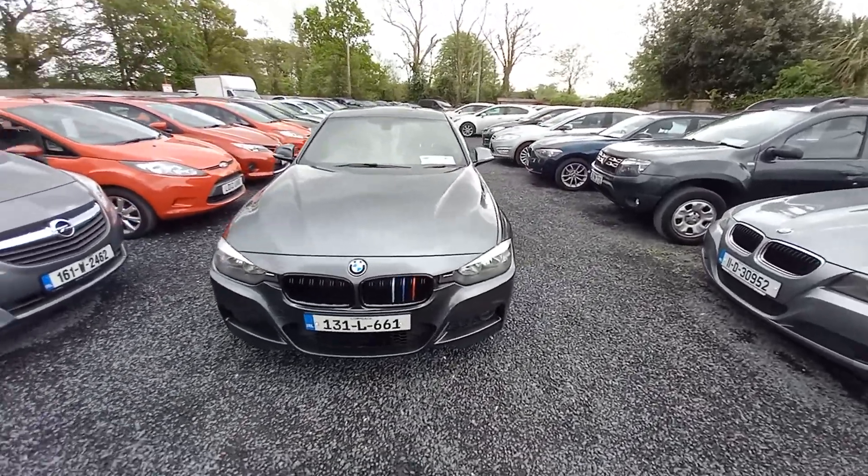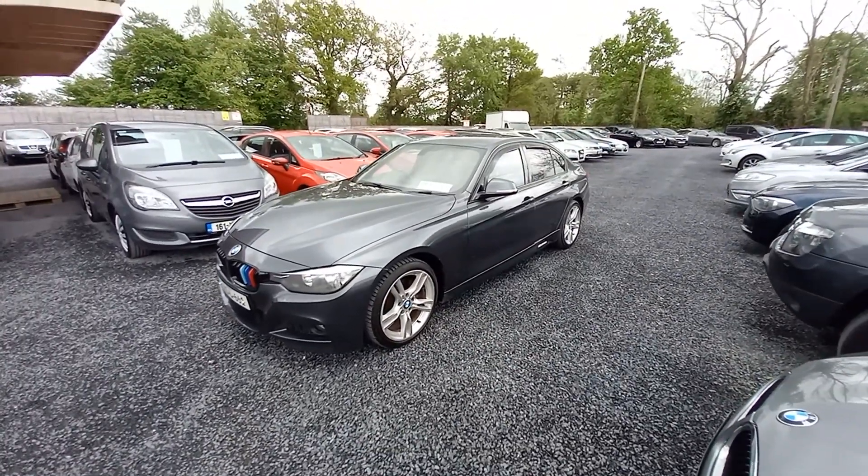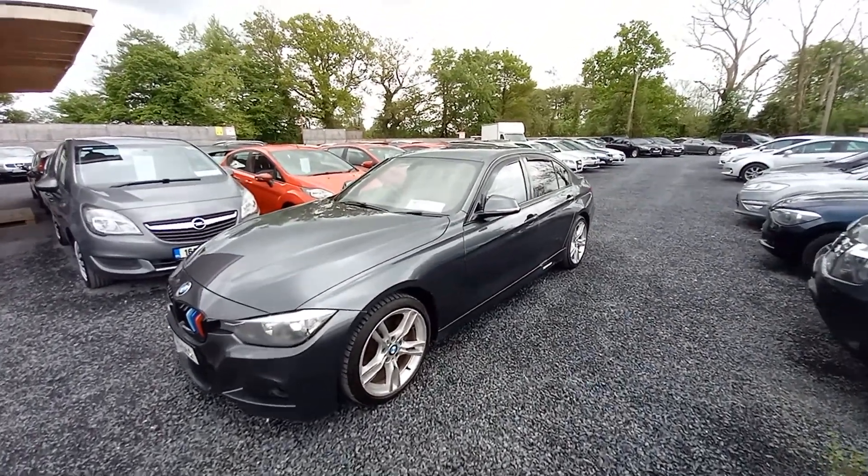Hi, John here from National Motors. Just a quick video presentation on the cars on offer here today. Here we have a 2013 BMW M Sport.